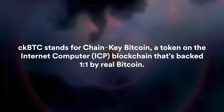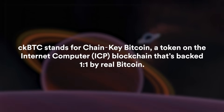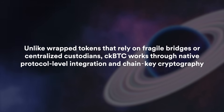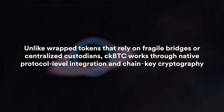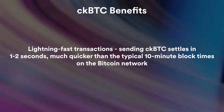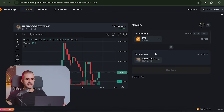How can you bypass a 30-minute transaction time? The magic is in a token called CKBTC — Chain Key Bitcoin — which is a token on the Internet Computer blockchain backed one-to-one by real Bitcoin. One CKBTC is always redeemable for one BTC and vice versa. Unlike wrapped tokens that rely on fragile bridges or centralized custodians, CKBTC works through native protocol-level integrations and chain key cryptography, making it more secure and decentralized. Back on RichSwap — it's been 22 minutes and the transaction has just completed.